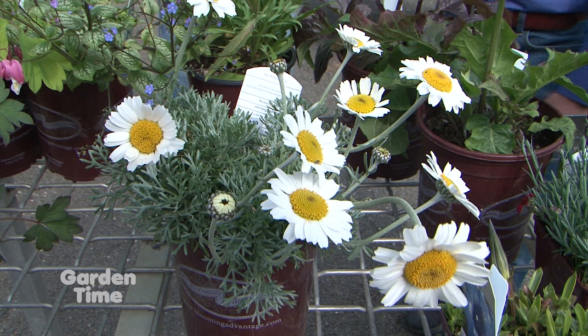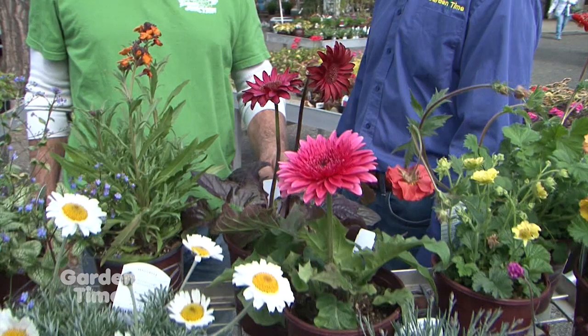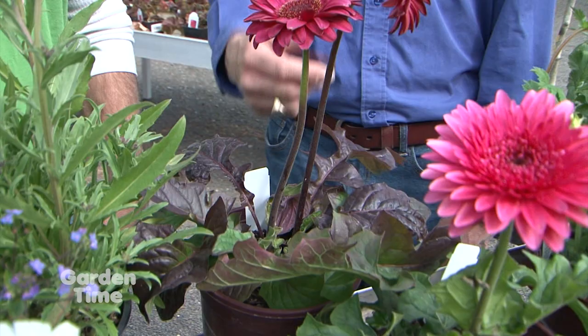Are these Gerberas? These are Gerberas — perennial varieties. They come in many different colors. This is a beautiful dark red here, we've got a pink, and this one has turned a beautiful mahogany color — it might be from the cold nights we had recently, but it shows that it can take it. We did have some cold nights recently, so that might be what caused that, but it shows they're resilient.